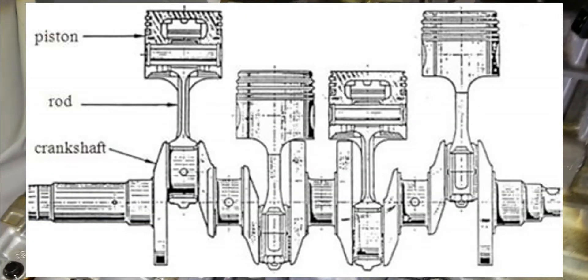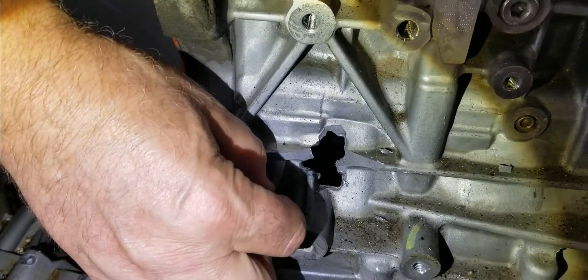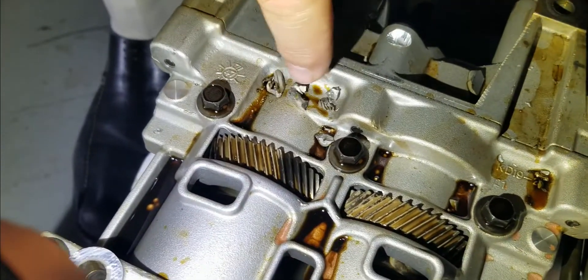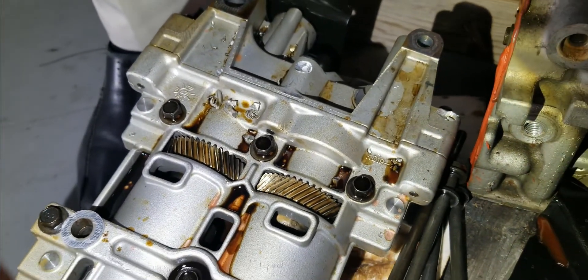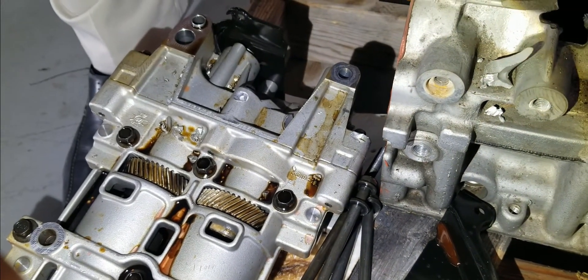I'll show you pictures of this as we post the video. But this here is what happens — you see all these pieces? There's a whole lot of pieces. This is from inside the engine where more things continue to explode inside the engine because they drove through high water.